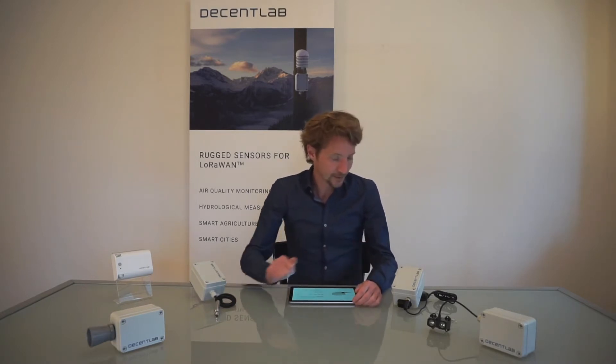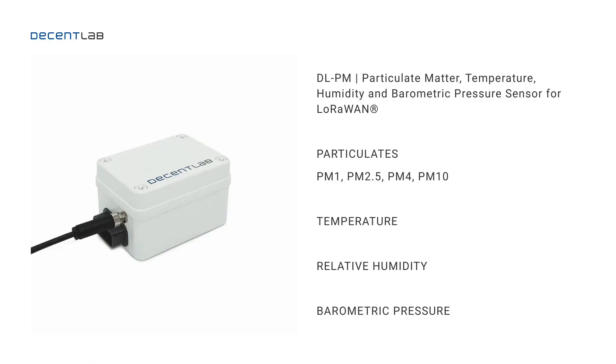Here you can see our newest product, the DL-PM. It's the particle matter, temperature, humidity and barometric pressure sensor for LoRaWAN. As you can see, already quite some parameters. The most relevant and new feature is the particle matter sensor. It measures PM1, PM2.5, PM4 and gives also estimates for PM10.